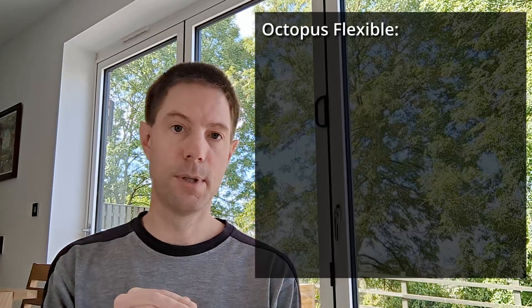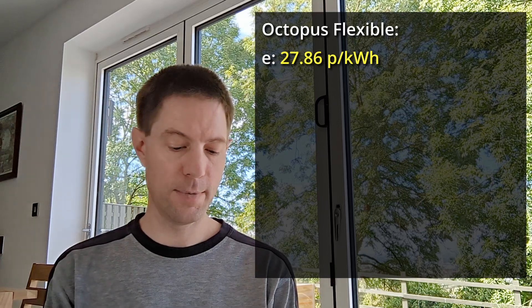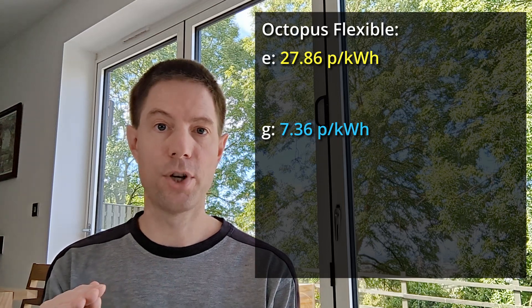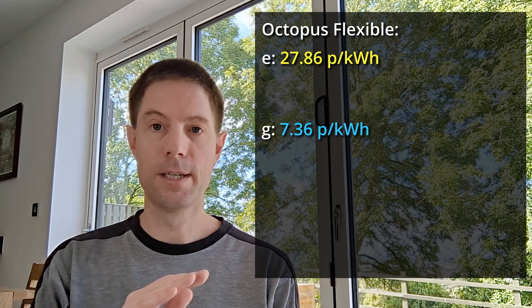Very soon the prices are going to go significantly higher, so you will probably need to redo these calculations in the future if prices change. The tariffs I'm going to use are the ones from Octopus, because that's the supplier I'm currently with. The flexible Octopus tariff has 27.86 pence per kilowatt hour for electricity and 7.36 pence per kilowatt hour for gas. I'm ignoring standing charges here — this is only for the gas and electricity you use to heat your hot water.